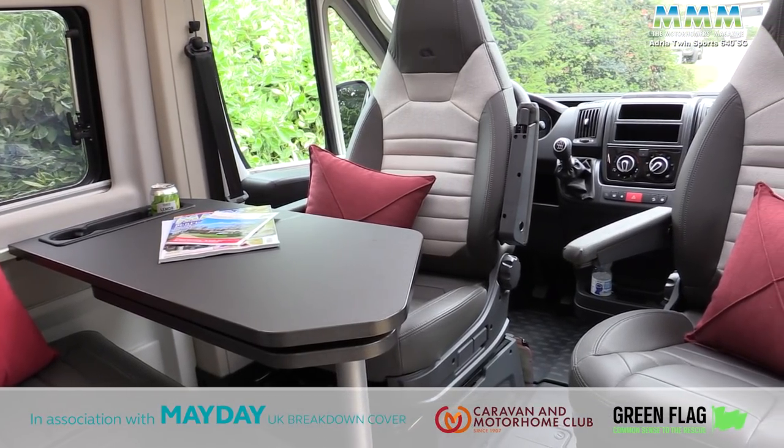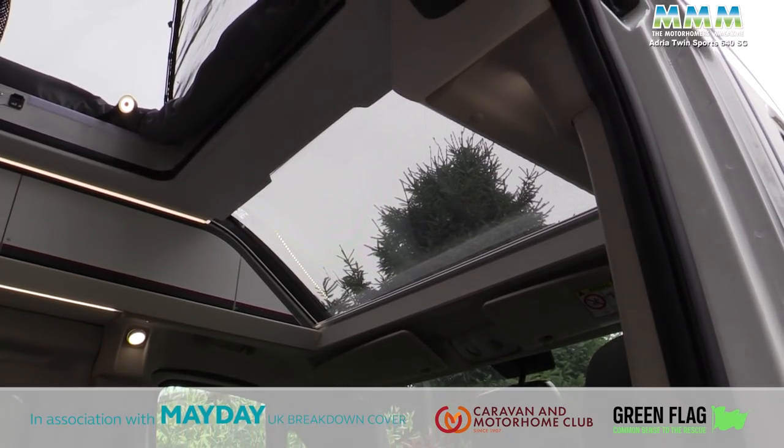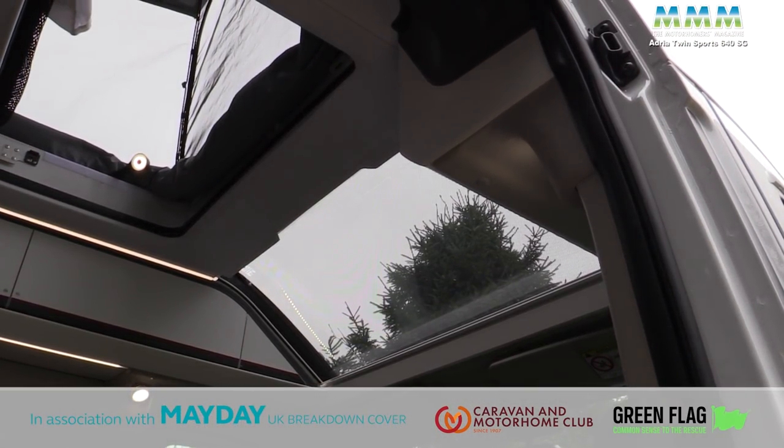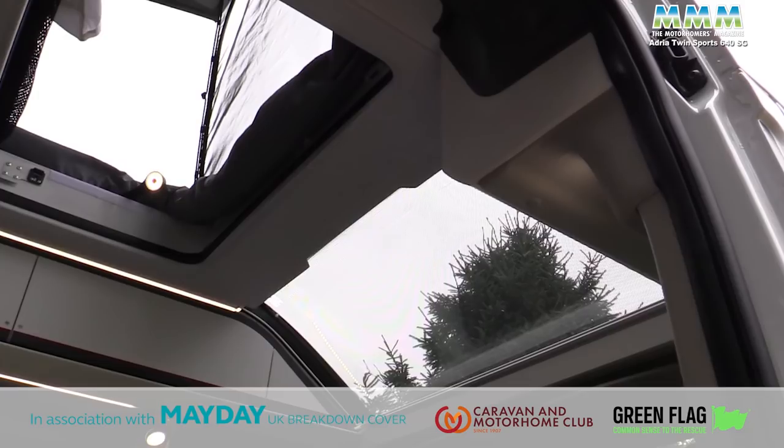So we've covered the less conventional aspects of the Twin Sports, but what about the rest of it? The kitchen is by the sliding door as you'd expect in a continental campervan, the lounge is the half-dinette and two swivel cab seats, and the washroom is behind — where you'd expect it. The big over-cab sunroof is the star feature. It doesn't open but it lets lots of light into this area, and with the roof up and the big fly screen section at the front open, you get lots of fresh air and more light — it really opens up the space.